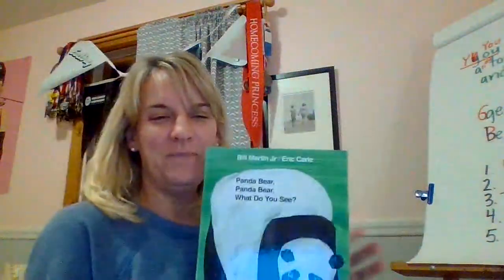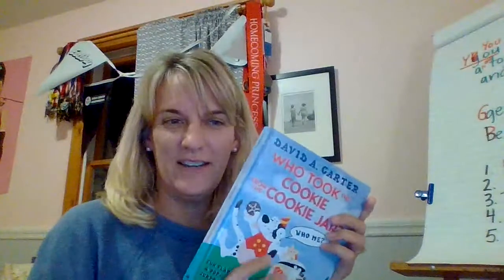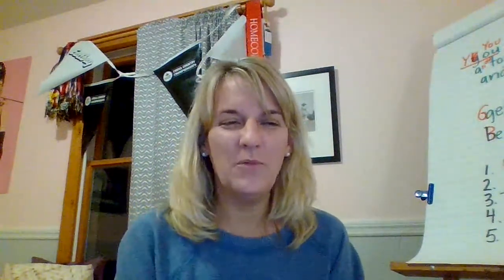Okay boys and girls, I hope you enjoyed that book. Remember, here's some rhythm for this book — Who took the cookie from the cookie jar? We got rhythm there. Trouble with bubbles, we got rhythm there — go to the tub and scrub with soap and water. Boys and girls, I hope you enjoy your pattern books today. I hope you find the rhythm, you practice them, and then you can read them to your friends and have fun. Good job — I'm sure you'll sound great. Thank you.